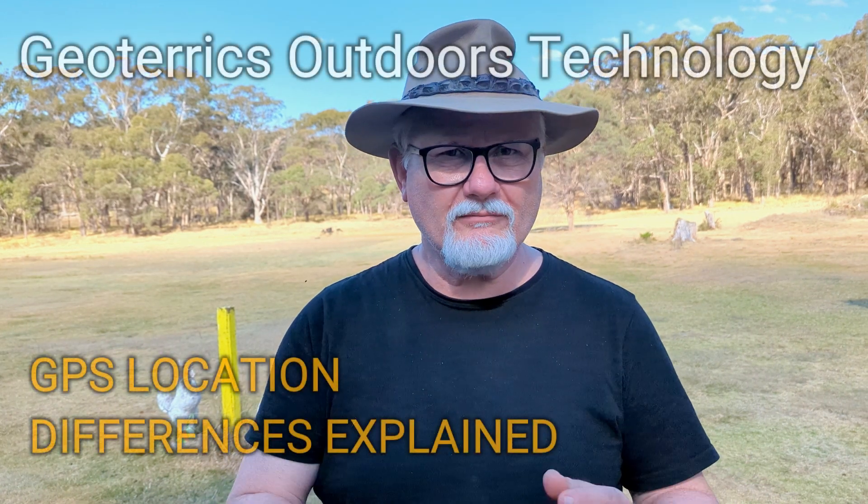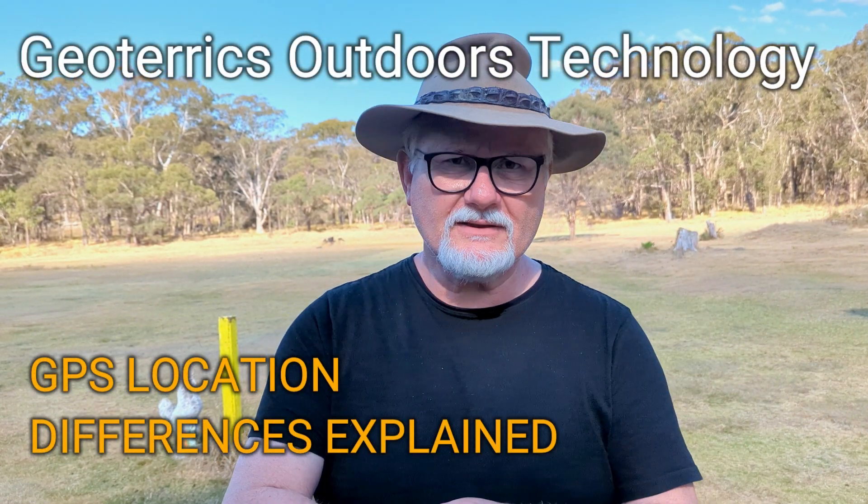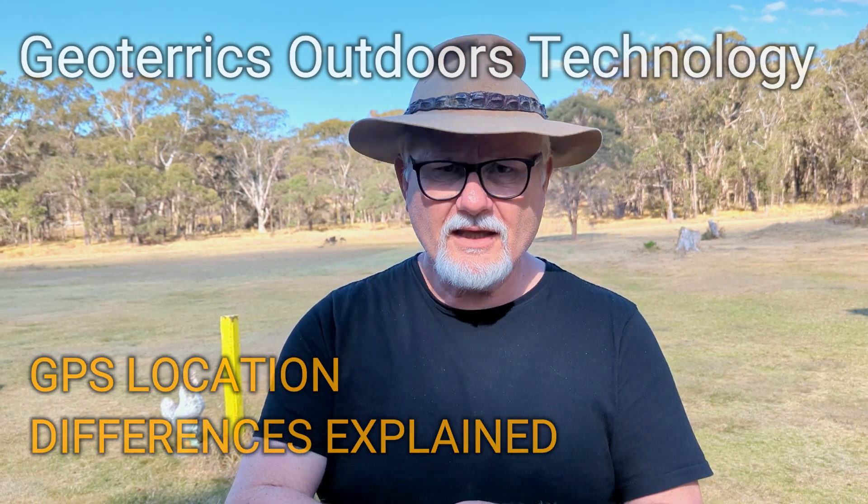Hey, Ralph here, welcome to Geoterics Outdoors Australia. I've done some hikes in the past and noticed when we've come back after a walk or hike, we've had different distances come back at the end of it and wondered why. We're all wearing garments — all the kids and Sonia and I — and I've got Ty here. We thought we'd put it through a test to see if all smart watches and the GPS in smart watches are going to give us the same distance on exactly the same paths. This is a short little video to show you that not all GPS modules are created equally.